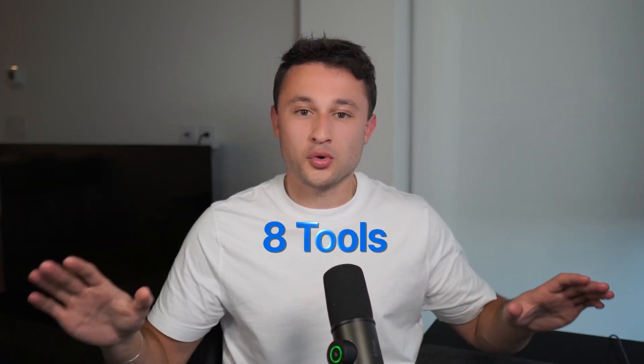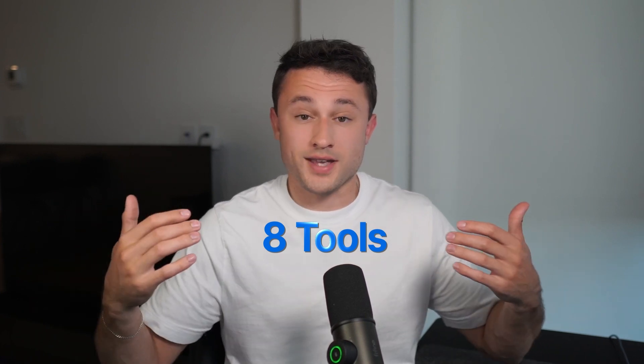So there you have it — eight tools, no fluff, just what's actually working for me and thousands of other creators and brand builders right now. The big takeaway is that 2025 is not about working harder, it's about working smarter with the tools you already have while keeping an eye on new ones. I'm not saying implement all eight right now — take two or three, give them a try, and see how you can fit them into your workflow. It's not about doing more; it's about using smarter tools that actually do it for you.